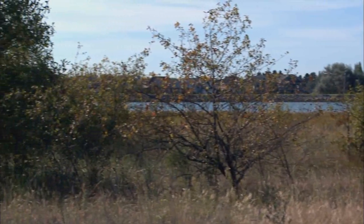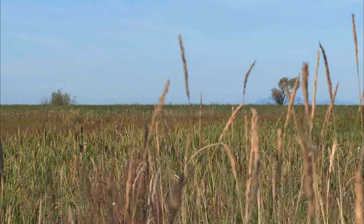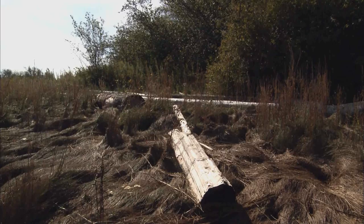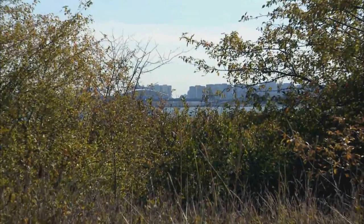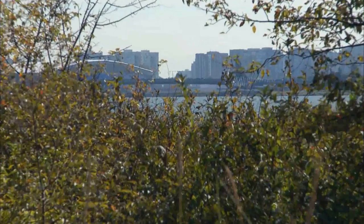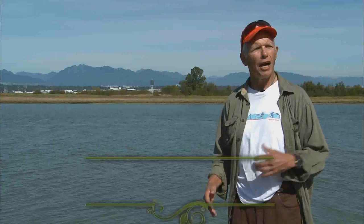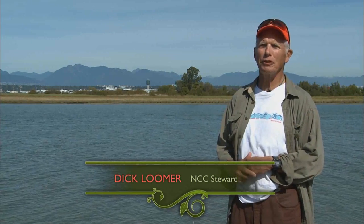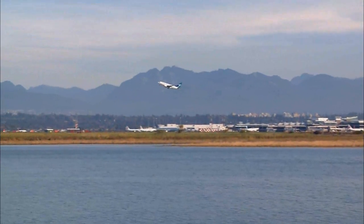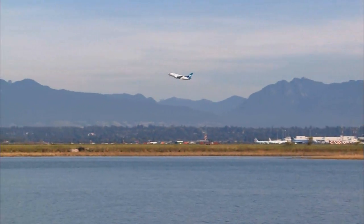It's a small but very well protected area of complete biological diversity within a very busy urban area. Vancouver's the largest city in B.C. I think Richmond on the other side of it is something like the second or third largest city in B.C. The airport, of course, is only a kilometer away from us.